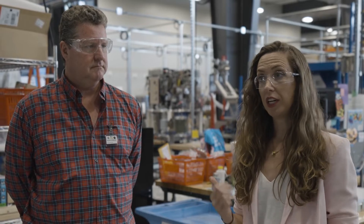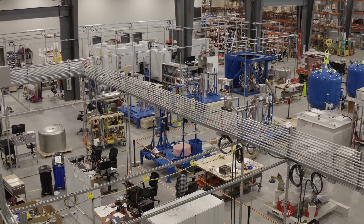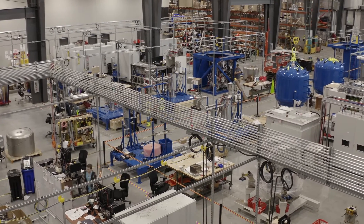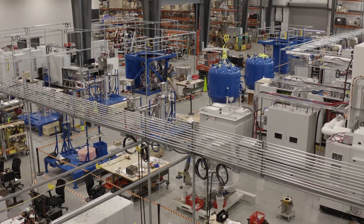This is where we design and build all of the fusion neutron sources that drive the phase one and phase two applications for neutrons, including neutron imaging and medical isotope production. We built systems for the diagnostics isotope production, neutron imaging — just those very early stage systems.